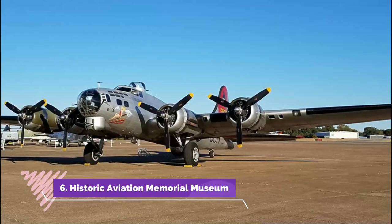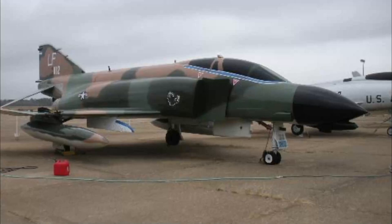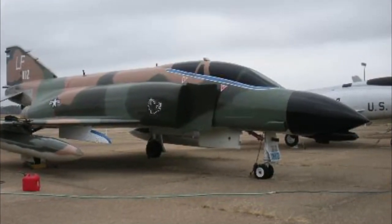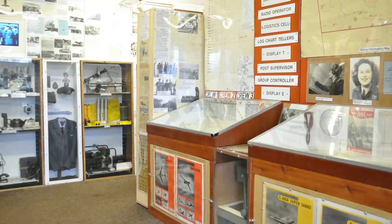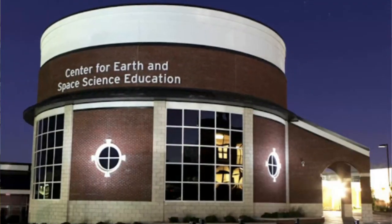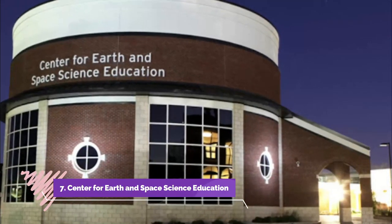Number six: Historic Aviation Memorial Museum. Located in the old passenger terminal building of the Tyler Pounds Regional Airport, the Historic Aviation Memorial Museum is dedicated to the history of aviation during times of both peace and war, and is home to an excellent array of displays featuring historic military aircraft and aviation memorabilia.